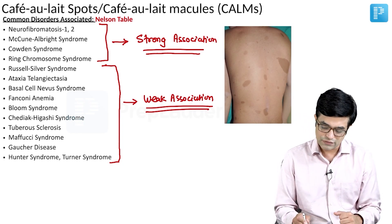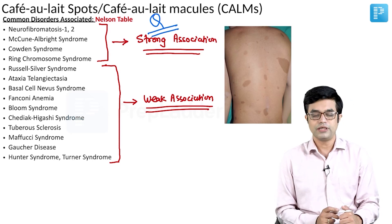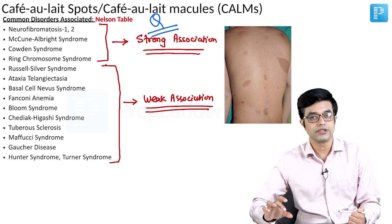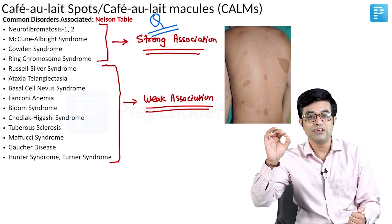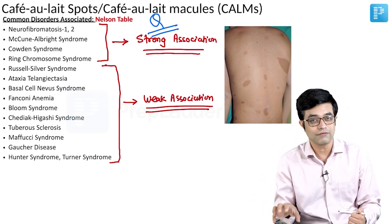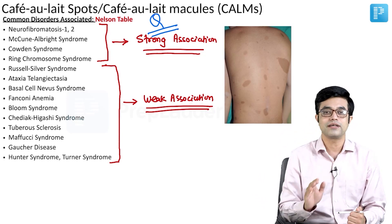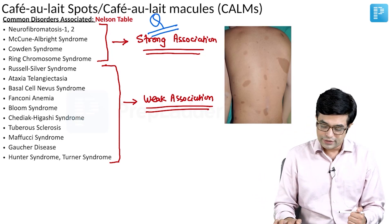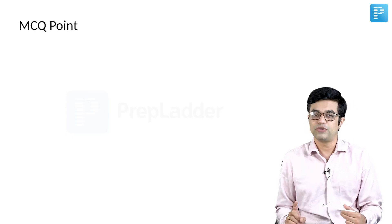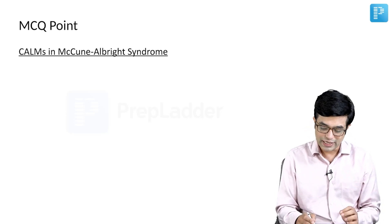This table-based list from Nelson is a potential MCQ. Questions may show a picture and ask for likely strong associations. You need to identify the lesions as café au lait macules, then refer back to the list. There is an additional MCQ point related specifically to café au lait macules in McCune-Albright syndrome.